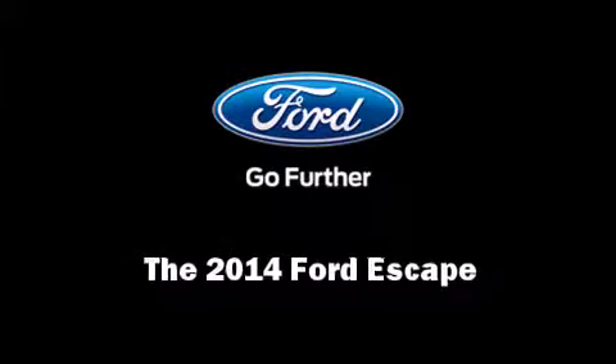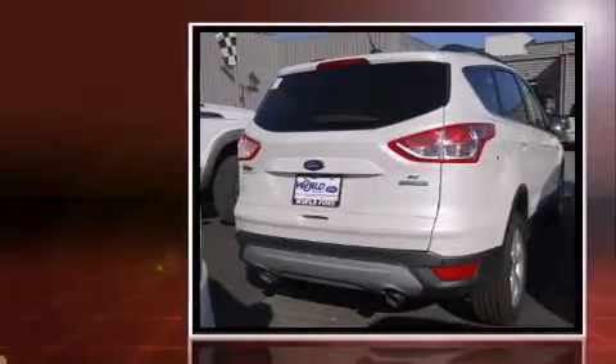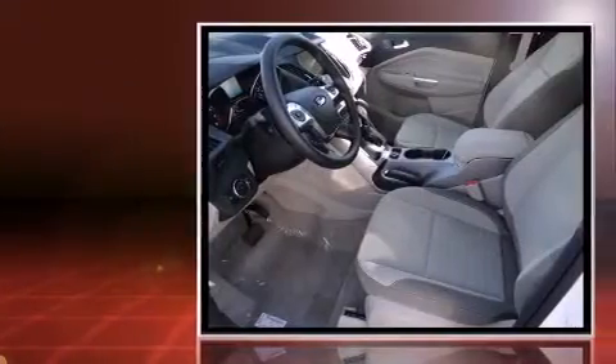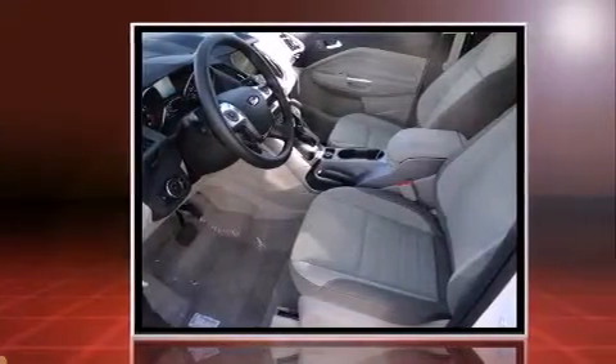Sensibility and practicality define the 2014 Ford Escape. It features a front-wheel drive platform, an automatic transmission, and an efficient four-cylinder engine. A turbocharger is also included as an economical means of increasing performance.